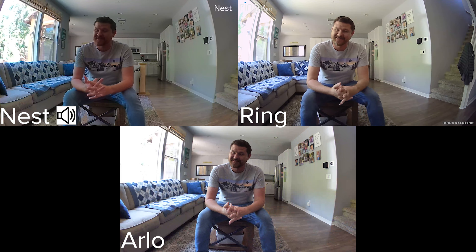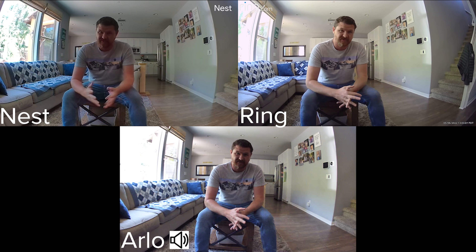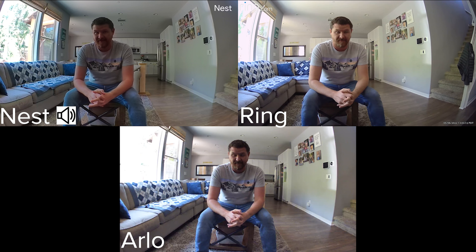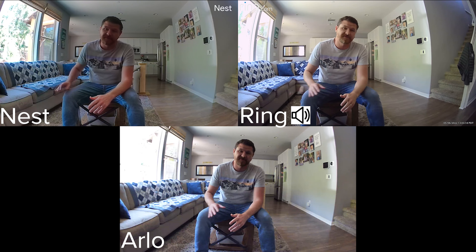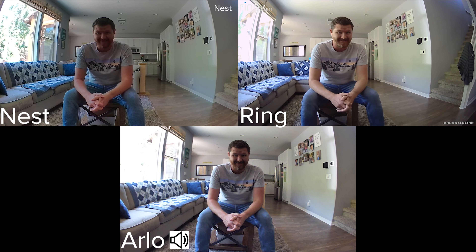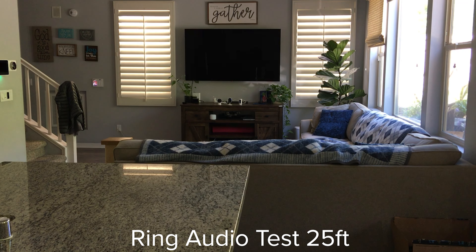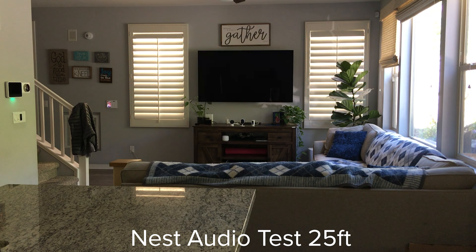We've got our three cameras set up and we're gonna be running the daytime test right now. I'm gonna walk all the way back to the end of the kitchen — about 25 feet — to gauge what the cameras are looking at. Look at the patterns on the couch; that's gonna be a good indicator of quality. Let's take a look at what it looks like walking all the way back, and the audio test. This is the Nest audio test from 10 feet away. This is the Nest audio test from 25 feet away.